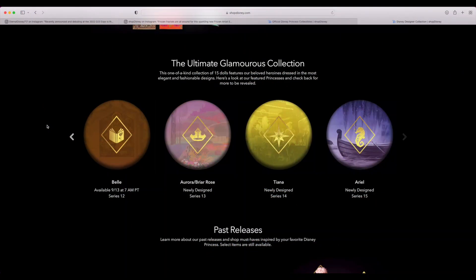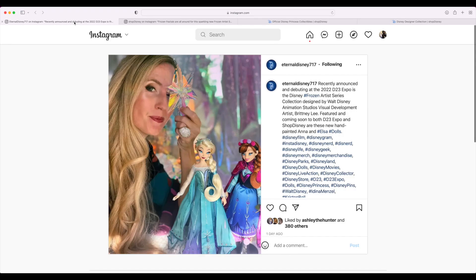Yo, what's going on guys, your boy Shadow — Kid the Frozen Shadow Collector. Welcome to another Disney related video on my channel. For today's video we're gonna just hop right into it — we got a new announcement for the upcoming D23 Expo.